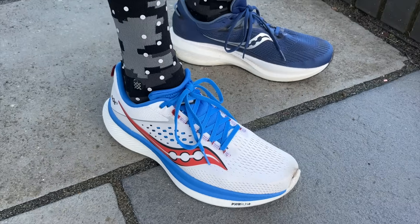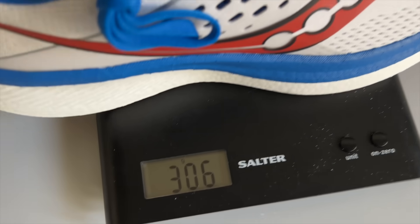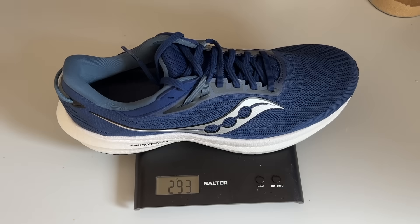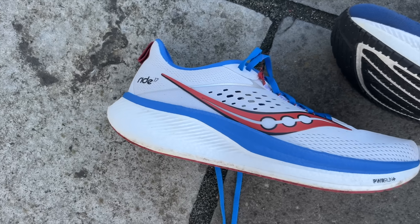One of the big differences is the price. The Ride 17 is a lot cheaper at £135 or $140, whereas the Triumph is £170 or $160. The Ride 17 is also a bit heavier than the Triumph — not something said about previous versions. The Ride 17 is 306 grams or 10.8 ounces in a UK size 9, whereas the Triumph 21 is 293 grams or 10.3 ounces.